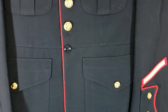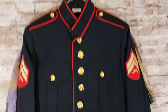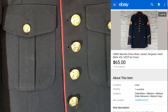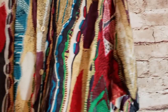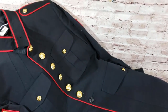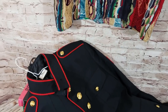A dress blues jacket, size 43L, with buttons and some patches — came out of a big military lot I bought for $90. I'd already made money on everything else so this was on top. It sold for $65 on best offer. These can do well. Note: some military stuff can't be shipped overseas — always double-check before listing military items.